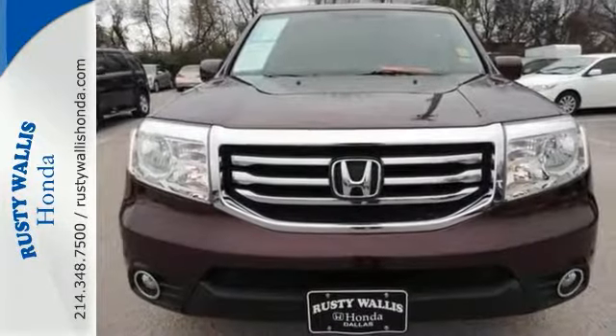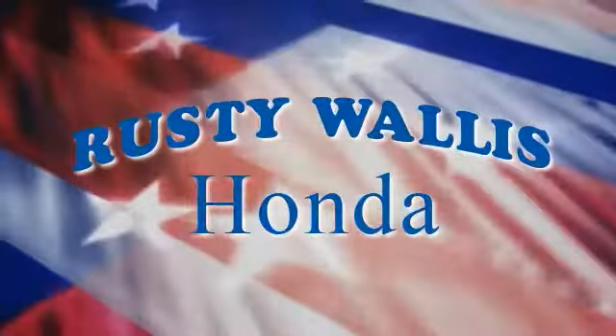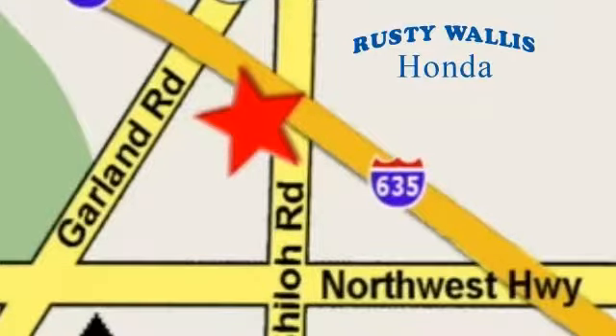Come take a look. At Rusty Wallace Honda, our primary goal is to satisfy our customers. Stop in today. We're easy to find, just off I-635 at Shiloh Road.